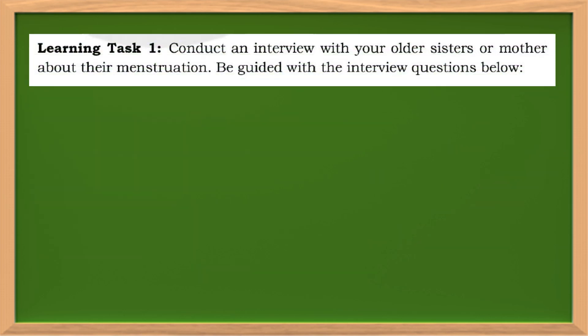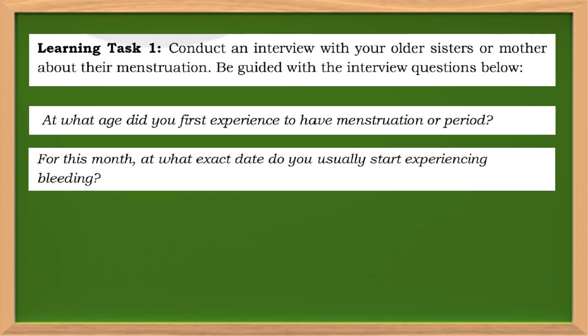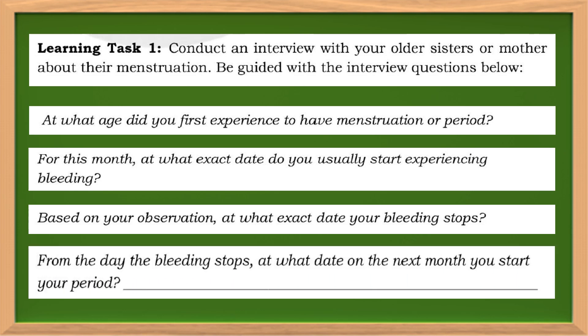Now it's time for you to do Learning Task 1. Conduct an interview with your older sisters or mother about their menstruation. Be guided with the following interview questions: At what age did you first experience menstruation or period? For this month, at what exact date do you usually start experiencing bleeding? Based on your observation, at what exact date does your bleeding stop? From the day the bleeding stops, at what date the next month do you start your period?